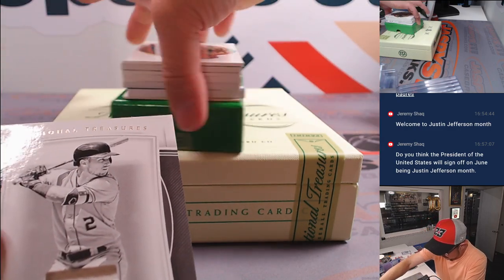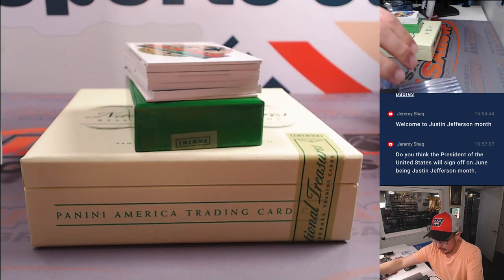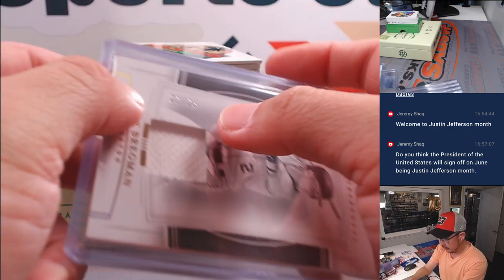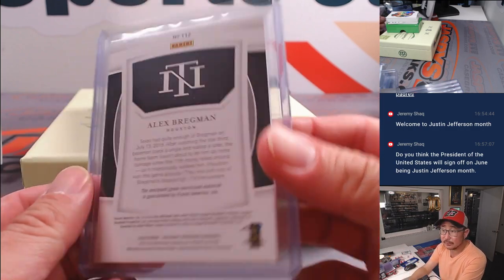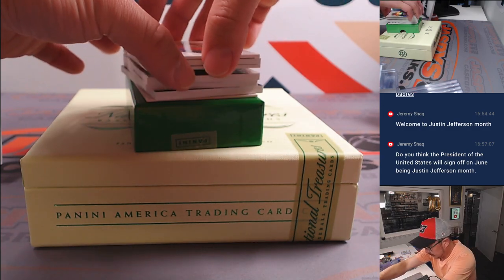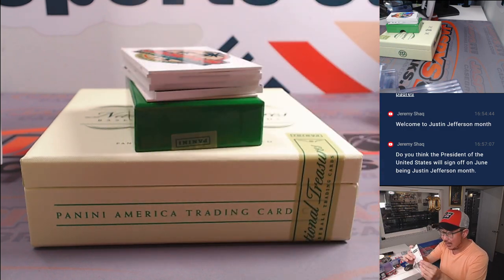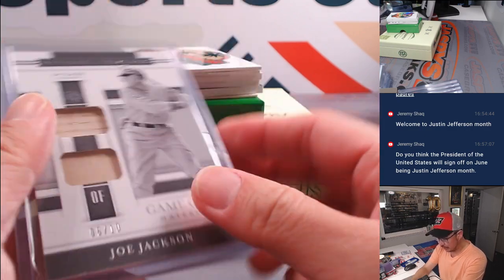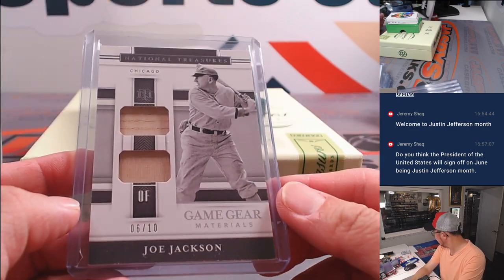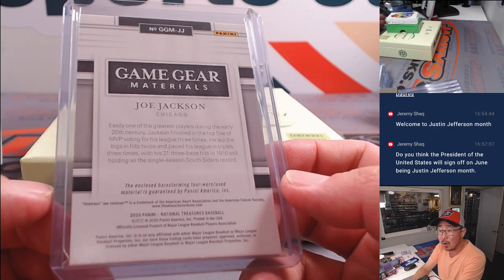There's Alex Bregman — I guess all the cards are flipped that way — 21 out of 25 for Houston. Houston's a number block team, so that'll go to Houston 1, which will be for David. We got Joe Jackson — I'm sorry, Miss Jackson — that's really cool, White Sox Shoeless Joe, going to six. Barnstorming tour, tour-worn used material.